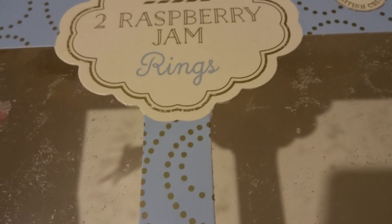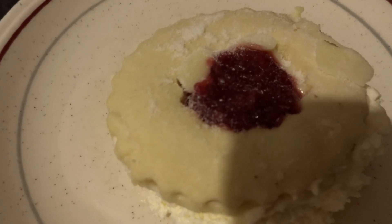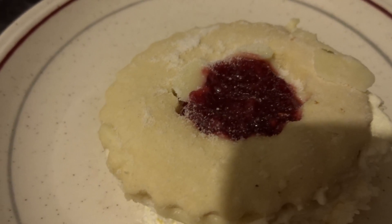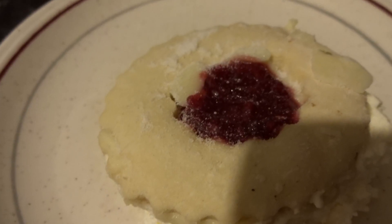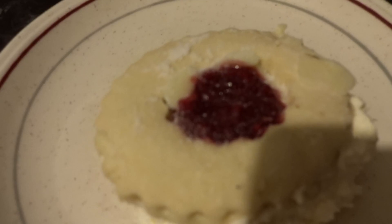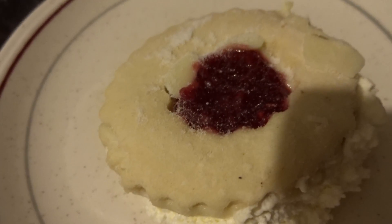Tesco have got a whole new range of cream cakes and they're now definitely right up there with Asda, who were the king of cakes, admittedly. But Asda don't have a nice loyalty card program like Tesco do. They've got nothing.